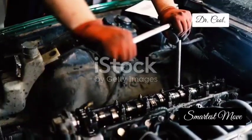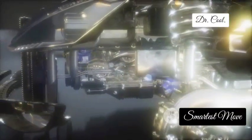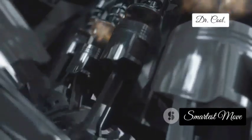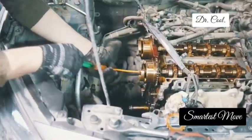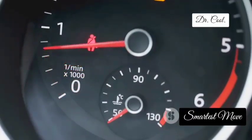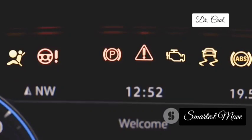Now let's talk about the crankshaft position sensor. This sensor is like the conductor of your engine's orchestra, making sure everything is in sync for a perfectly timed performance. It monitors the position and speed of the crankshaft, which is responsible for generating power from the engine, and relays that information to the ignition system. When your crankshaft sensor starts to fail, you might experience engine misfires that sound like a sputtering lawnmower, difficulty starting your car, or even the engine stalling out completely. A bad crankshaft sensor can be a real pain, so don't ignore those warning signs.